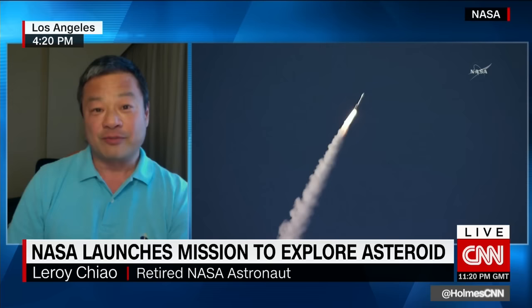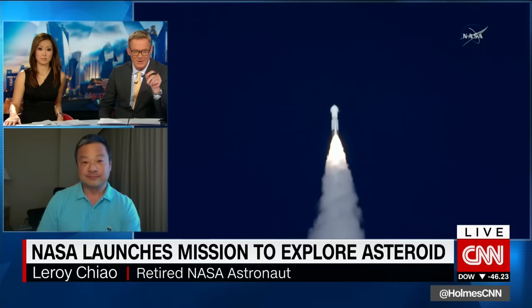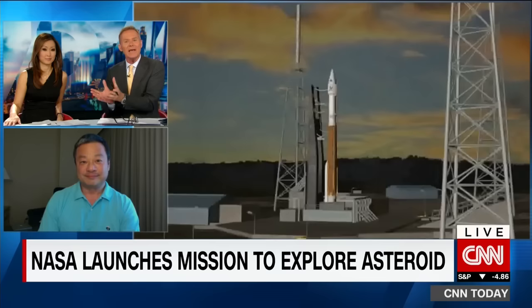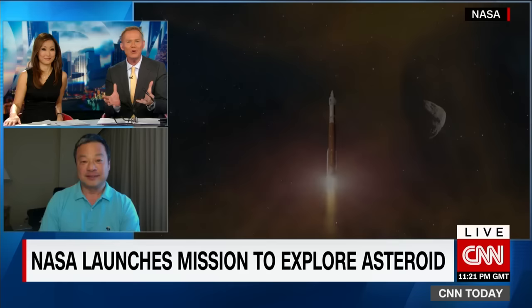Because asteroids can tell quite a tale. I wanted to ask you first about the logistics here. When you send a rocket off to the Moon or Mars, it's there. But this thing is racing through space, and asteroids spin as well. How do you get up to it, get close to it, and make this happen?